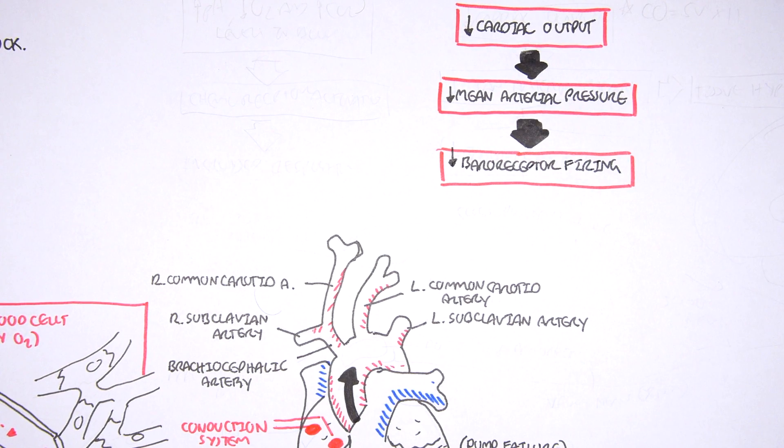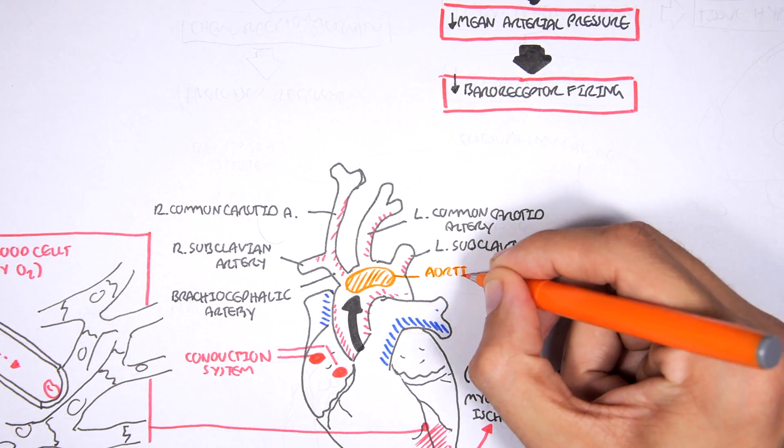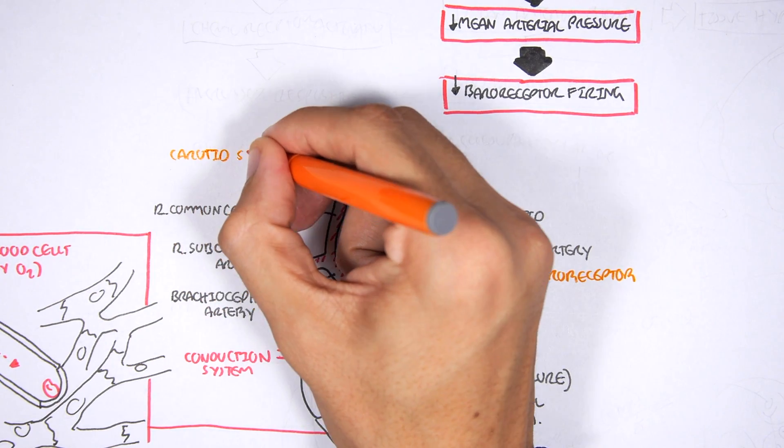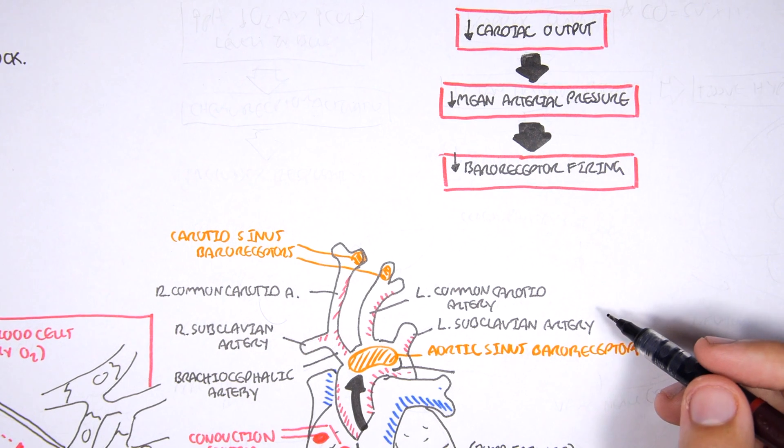We have special receptors called baroreceptors, which are stretch receptors. We can find them in the aortic arch — called aortic arch baroreceptors — and at the carotid sinus — called carotid sinus baroreceptors. When there is a lot of pressure, these receptors are stretched and stimulated, and so they fire many signals. But when there is a decrease in pressure, such as in shock, the baroreceptors won't stretch as much and won't fire as many signals.